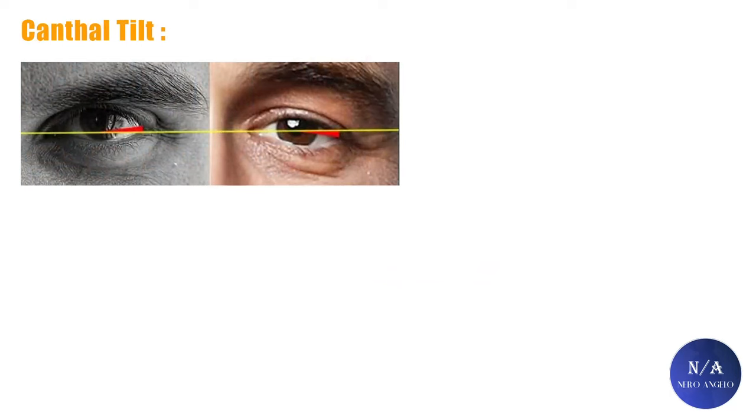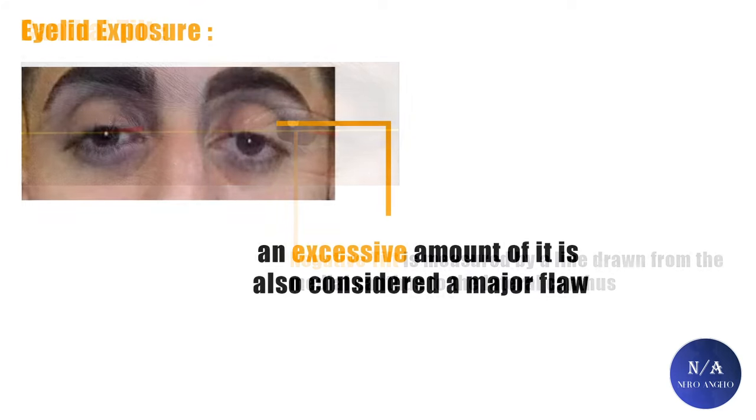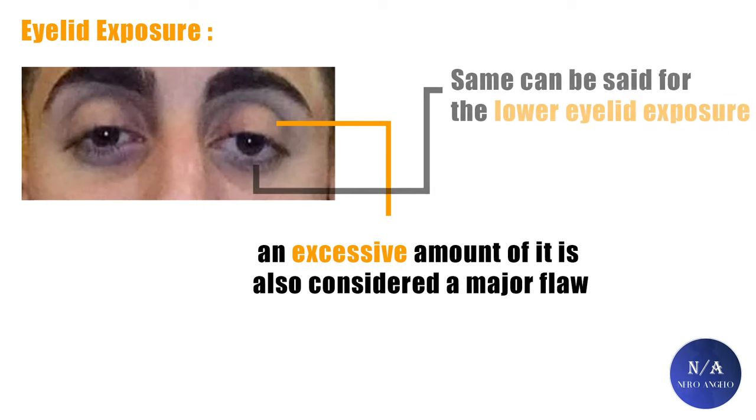Next, a negative canthal tilt — there are levels of intensity to this flaw, like all other flaws. A negative canthal tilt is defined by a negative tilt measured by a line drawn from the medial canthus to the lateral canthus. Next, upper eyelid exposure — an excessive amount is also considered a major flaw. Lower eyelid bags or exposure are also a major flaw, although this is mostly common as you age.